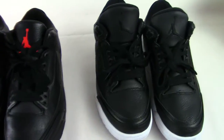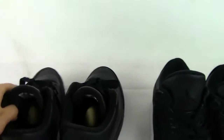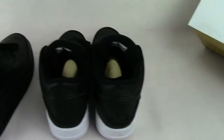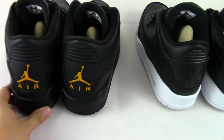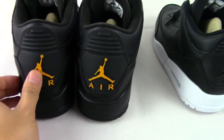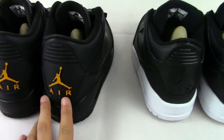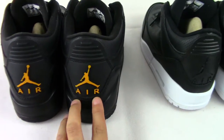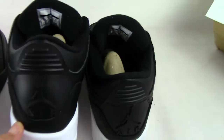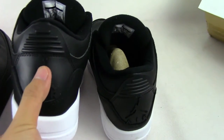The third difference is on the back of the shoe. We turn the shoes around — on the Black OVO, behind the shoes there are a yellow Jumpman and yellow Air branding. You can see it clearly. On the Cyber Monday, there is a black Jumpman.